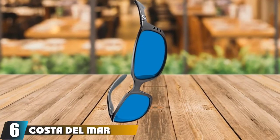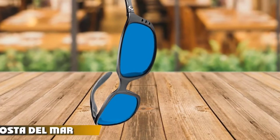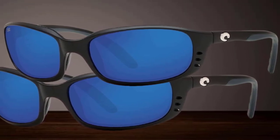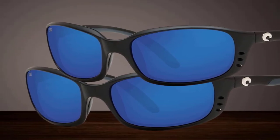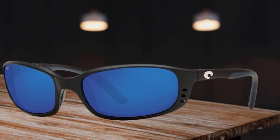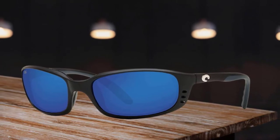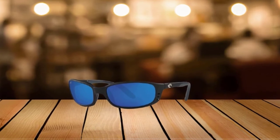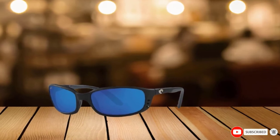The number 6 position is dominated by Costa Del Mar Brine Polarized Sunglasses. Brine frames come in black, crystal bronze, gunmetal, and tortoise. Lens color options include blue mirror, green mirror, copper, silver mirror, and gray. Most of these lens colors can come with glass or polycarbonate materials. Brine are one of the most popular Costa frames. These are considered unisex glasses, but are not as narrow as women's sunglasses. The hydrolite nose pads allow for a comfortable grip that helps prevent the glasses from sliding forward, and the plastic frames have a three-hole venting system for added coolness.